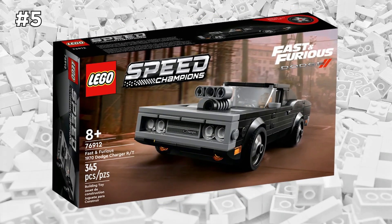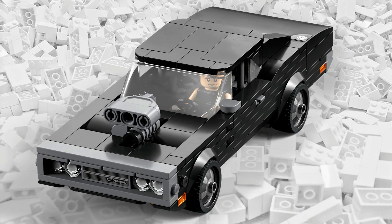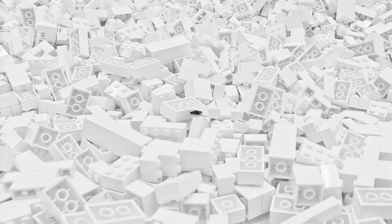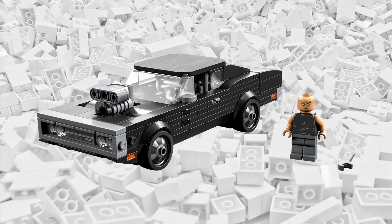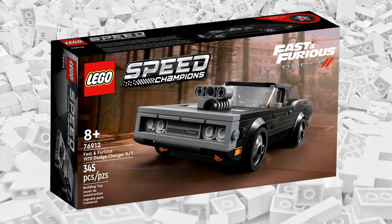Perhaps one of the most iconic cars from any movie is Dom's 1970 Dodge Charger from the Fast and Furious franchise. If you're a fan of the movies, this is a must-buy for your collection. I especially love how affordable this set is — by far this is the cheapest way to get your own 10-second car, and it makes a great display piece for your desk as well. If there's anything that represents family, it's the holidays. And this set.